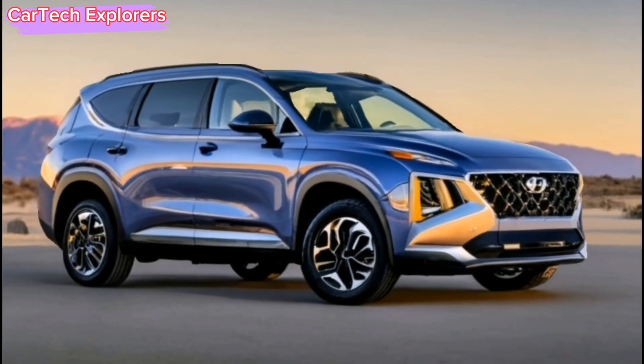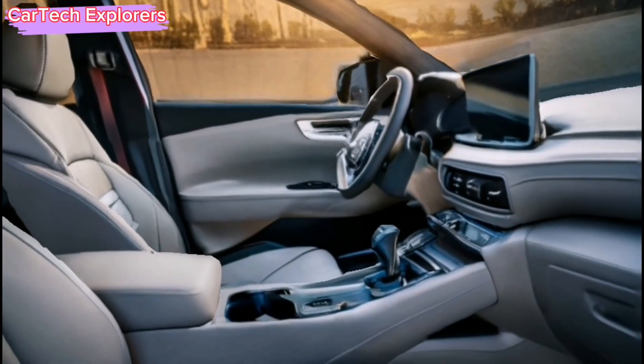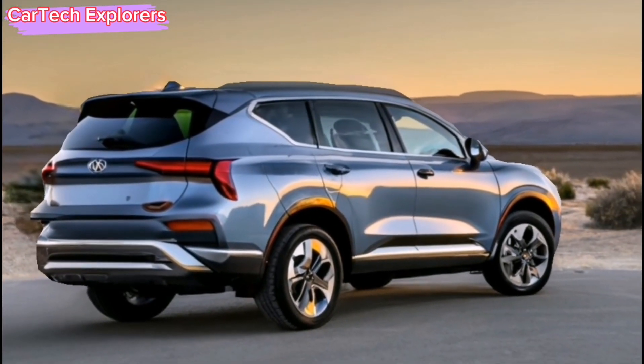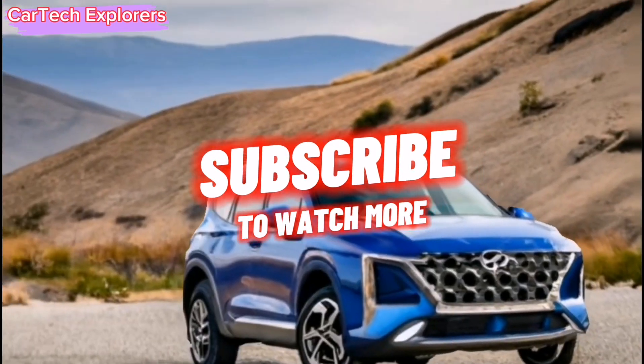Thank you for joining us on this preview of the 2024 Hyundai Santa Fe. Stay tuned for more updates as we eagerly await Hyundai's official unveiling of this remarkable SUV. Thanks for watching.